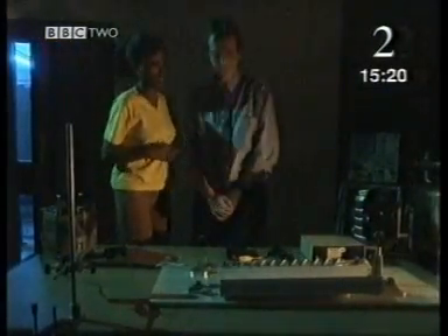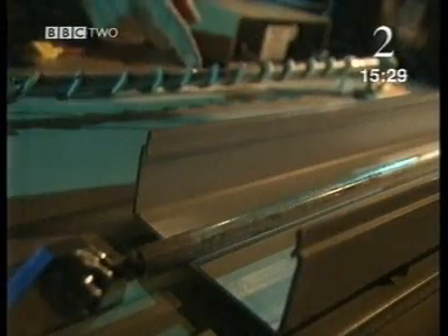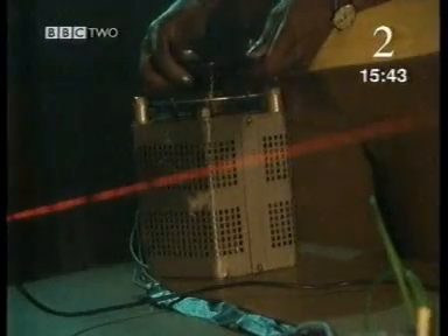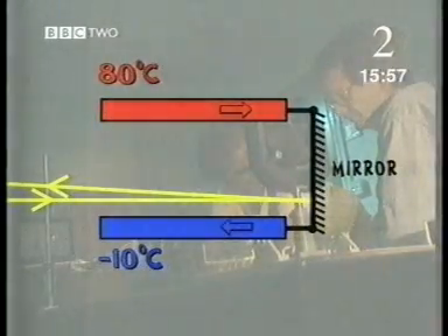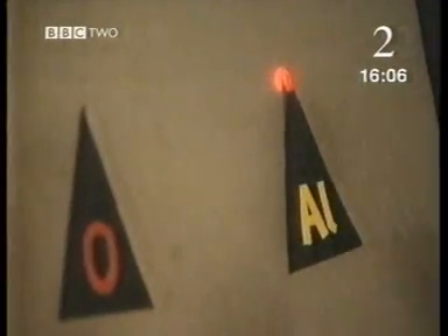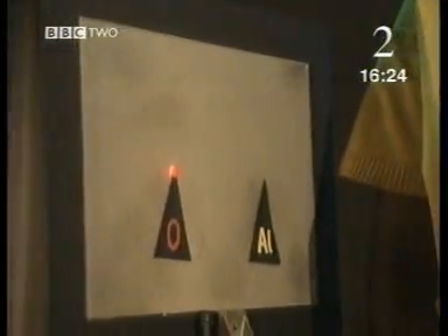Simon Peskett also worked on SOHO. This equipment simulates the conditions in space. These aluminium rods — the metal SOHO is made of — are connected to a mirror which reflects a laser beam onto a screen. I heat one rod to 80 degrees Celsius, which makes it expand, and cool the other to minus 10 degrees, which makes it contract slightly. The different rates of expansion cause the mirror to twist and deflect the beam. But Simon has another metal to try — it's called Invar. We change the rods and repeat the process. The beam hasn't moved at all.